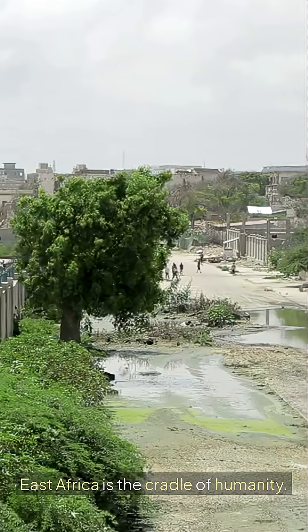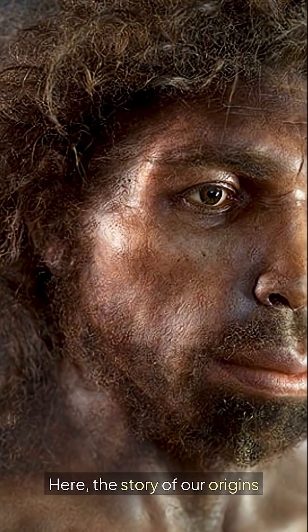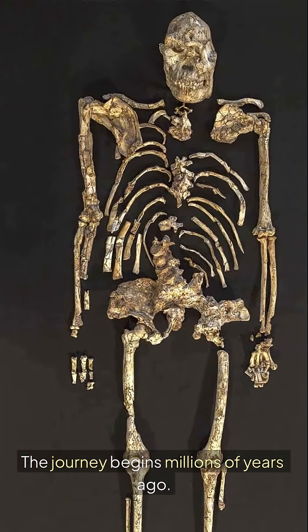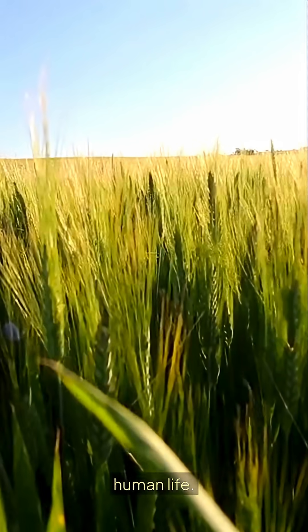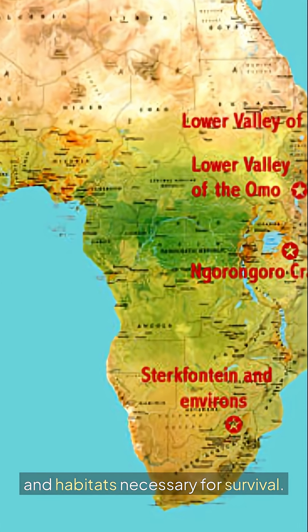Imagine standing where our ancestors once roamed. East Africa is the cradle of humanity. Here, the story of our origins unfolds through fascinating fossils. The journey begins millions of years ago. East Africa was home to diverse landscapes, which shaped early human life. This region provided resources and habitats necessary for survival.